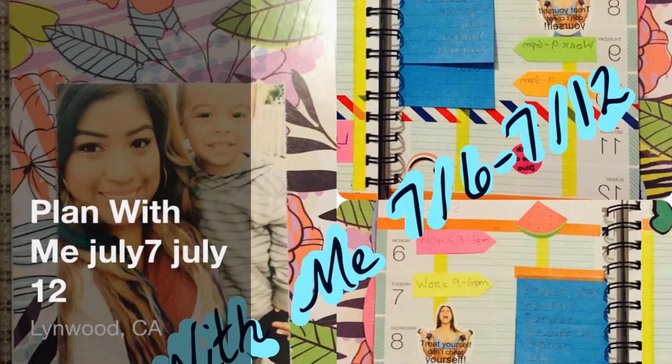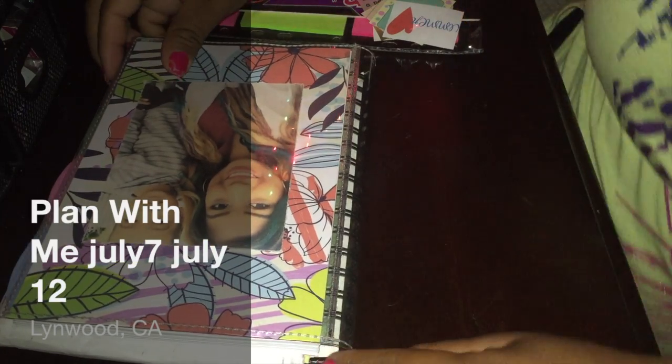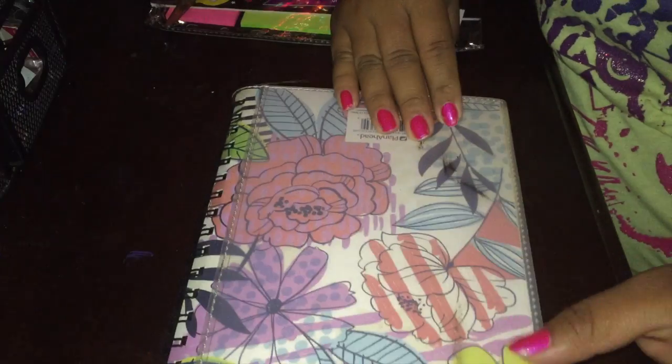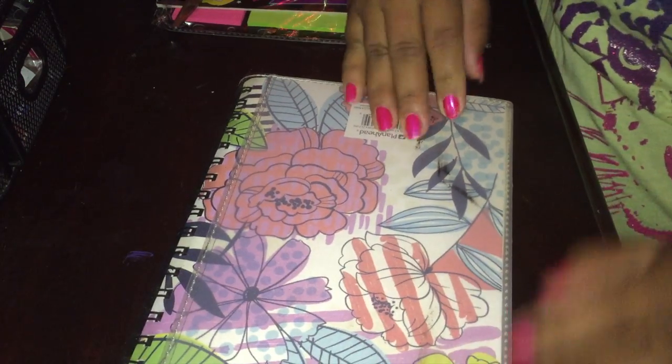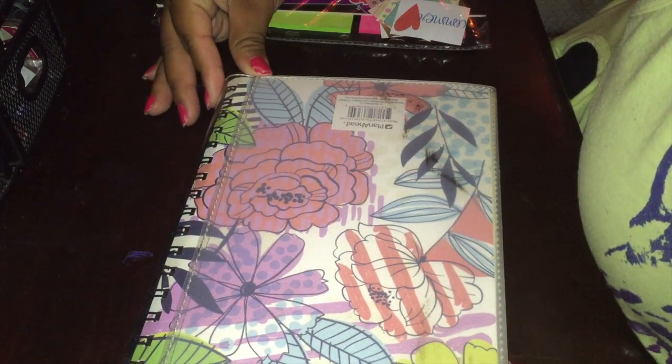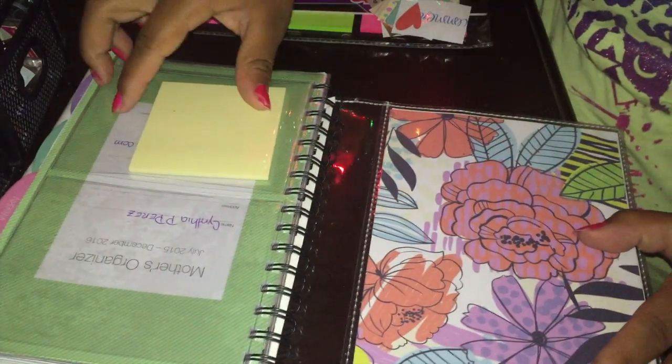Hello my loves and welcome back to my channel. So lately I've been obsessed — I'm talking about what you call obsessed — with planners and journaling and decorating. I've been watching so many people just decorate, and I wanted to start my own series of planning with me.